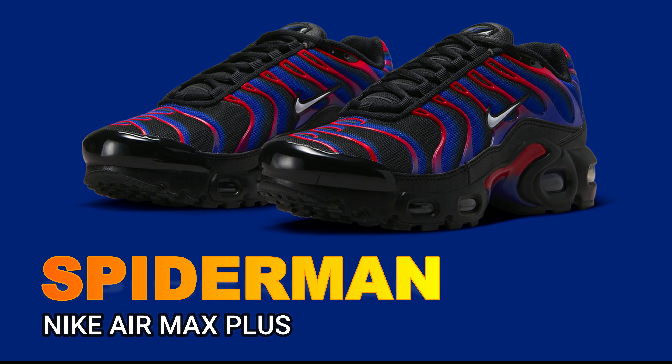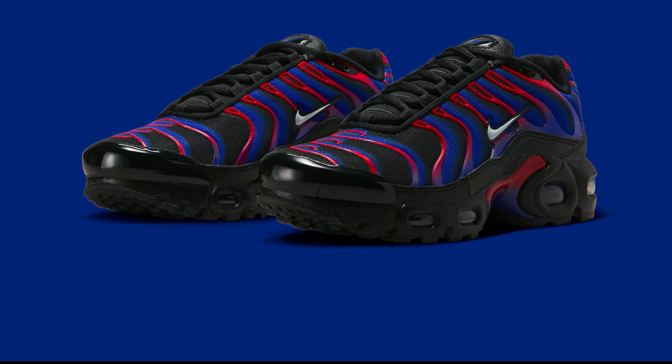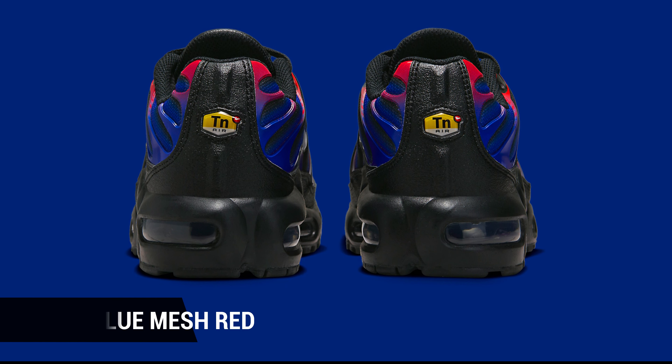It appears that Nike Sportswear will also be creating their own design for the upcoming sequel Spider-Man: Across the Spider-Verse, which will be web-slinging into theaters on June 2nd. The highly anticipated Air Jordan 1 High Spider-Verse release is just around the corner.